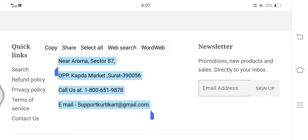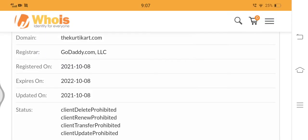Now let's check the registration details. The domain name of Kurti Cart was registered on 8th October 2021, meaning the website does not have much traffic as it was registered just two days back.